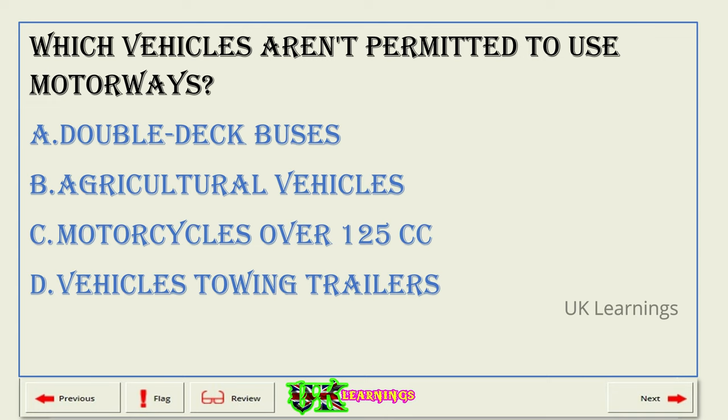Which vehicles aren't permitted to use motorways? A. Double-deck buses. B. Agricultural vehicles. C. Motorcycles over 125cc. D. Vehicles towing trailers. The correct answer is B: agricultural vehicles.